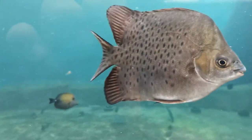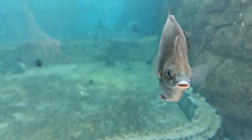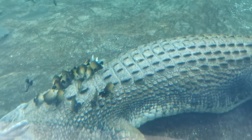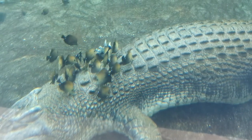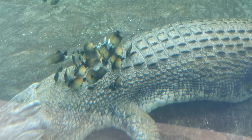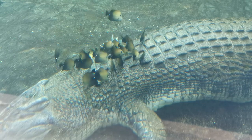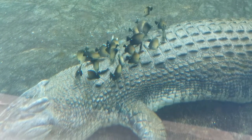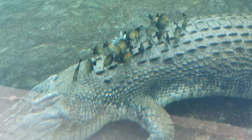Hello? What? See? Okay. Now we don't need to brush his back — the fish did it for us. Okay.